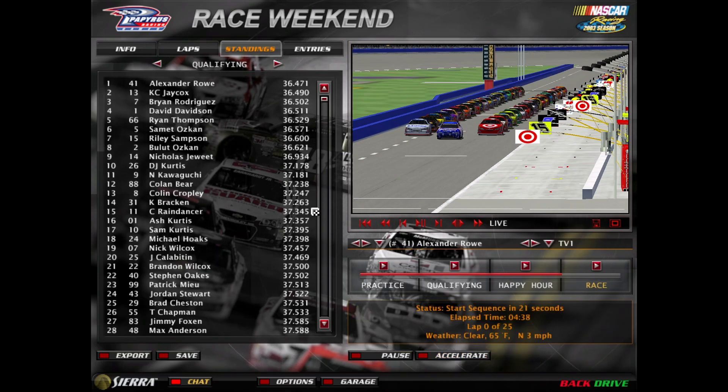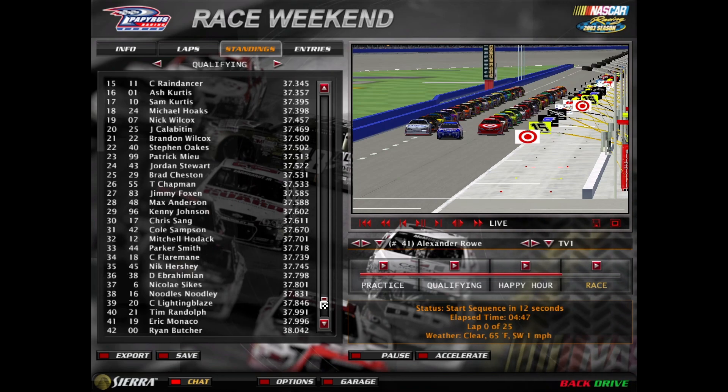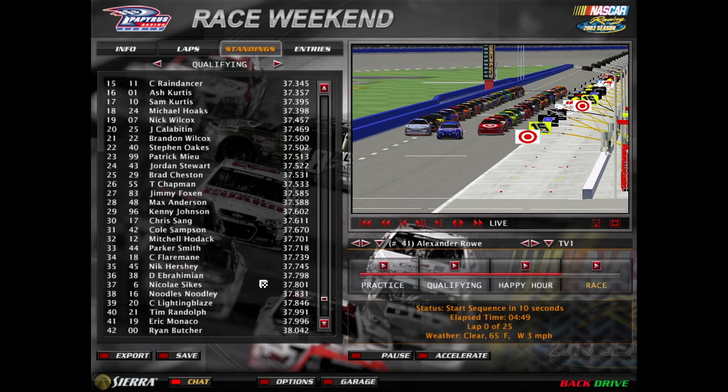Welcome everybody to California Speedway, race number two of the Cup Throwback Series. On pole is Alexander Rowe in the 41 car, alongside Casey Jaycox. Here are your full qualifying results, and let's take you to trackside.